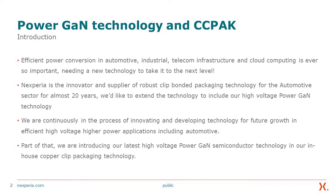We are continuously innovating and developing new technology for future growth in efficient high-voltage, high-power applications, including automotive. As part of that, we are introducing our latest high-voltage power gain technology in our in-house copper clip packaging technology.